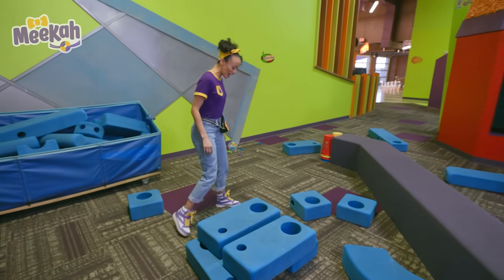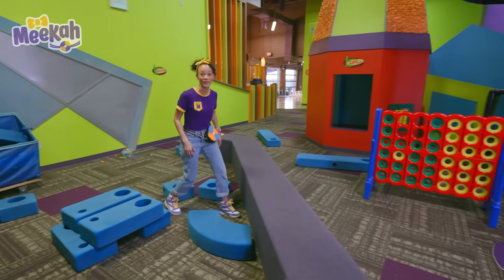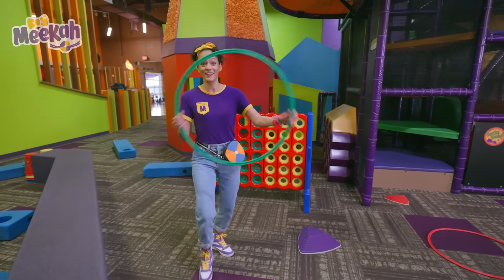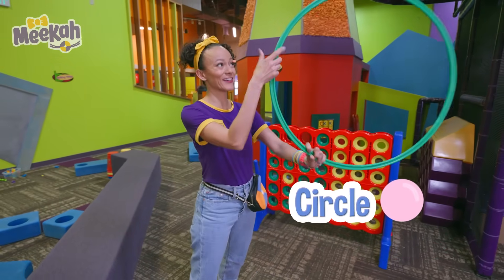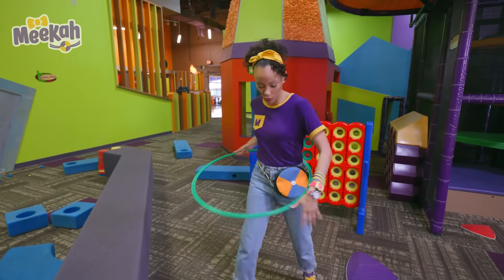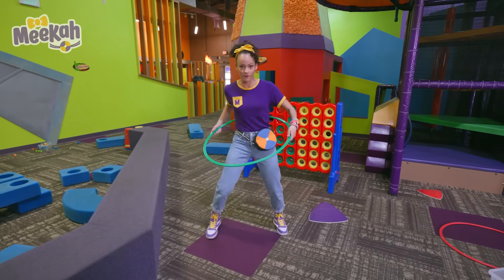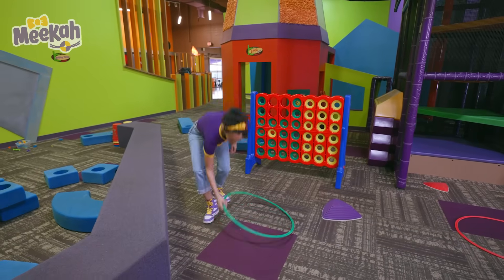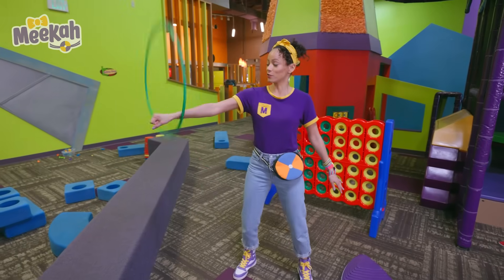I still don't see anything for our science experiment. Maybe there's something over here. Hey, a hula hoop! Do you know what shape this is? That's right, it's a circle, and it's the color green. Let's see if I can hula hoop. You can also put it on your arm like a giant bracelet and swing, swing, swing, swing.